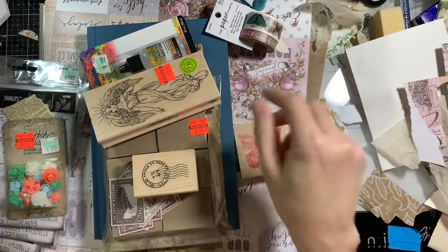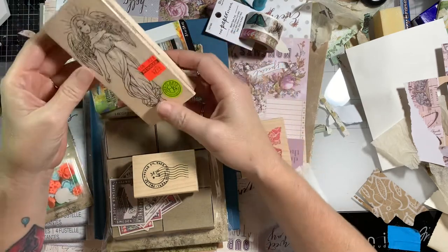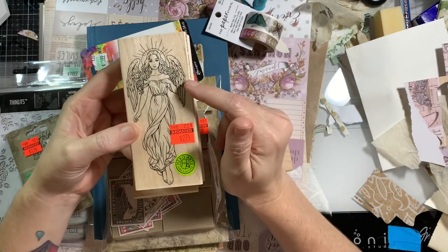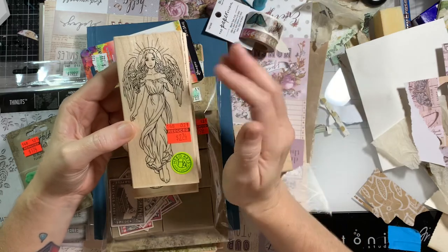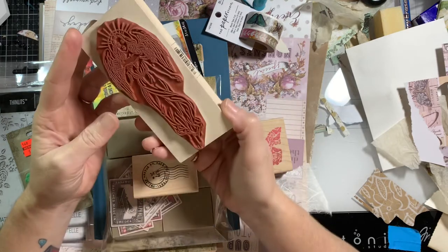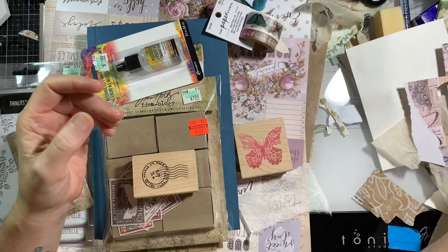I had done this a while back and I've been planning on doing this video and just hadn't got a chance to do it yet. So I just wanted to show you some of the things I had gotten. We're going to use some of them today in our video, but I've been eyeballing this angel stamp for a while. I really like her face, but anyhow, it was on sale for $2.74, so I had to get it. We won't be using it today, but I really don't need any more rubber stamps — but I really liked it.